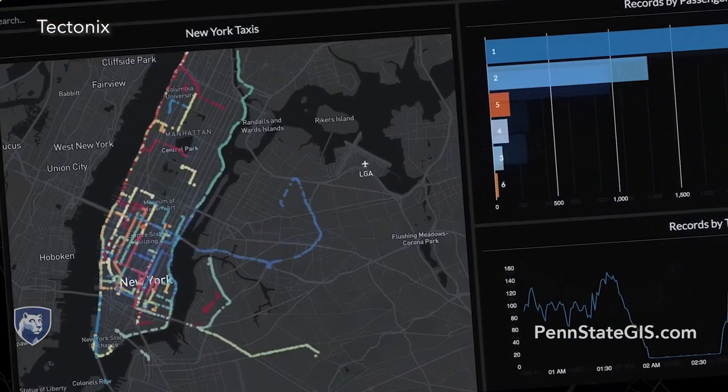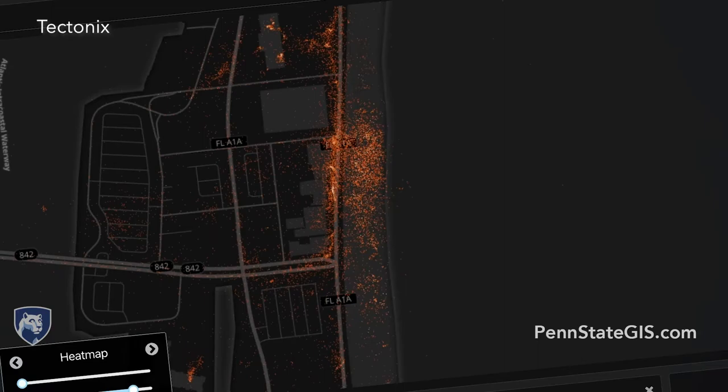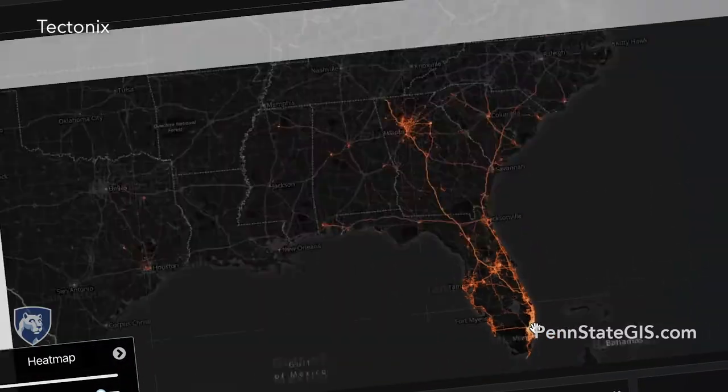Combining intelligence analysis with geospatial science and technology provides important situational awareness. This offers a decisive advantage in preventing and responding to Homeland Security threats.